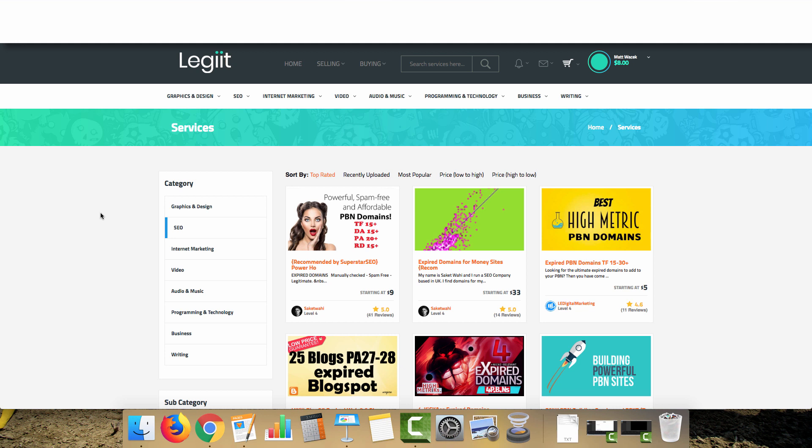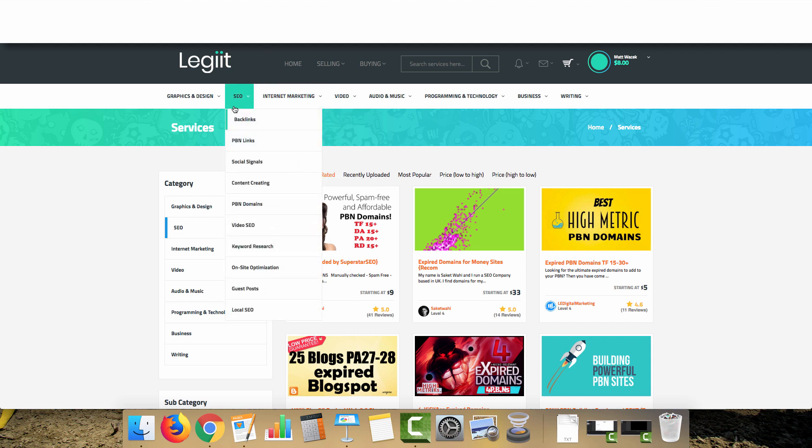You'll want to create an account on Legiit or whichever freelance services website you're going to. You can also use Fiverr, but go to the SEO section and look for PBN domains. You don't want to buy links — that's someone writing an article on their own websites. I like control; I like being the one running the show and knowing exactly what type of content is going on the site I'm sending links to my money site with.